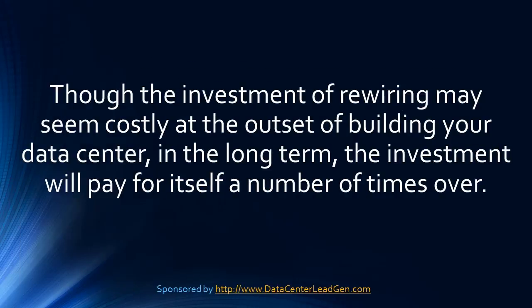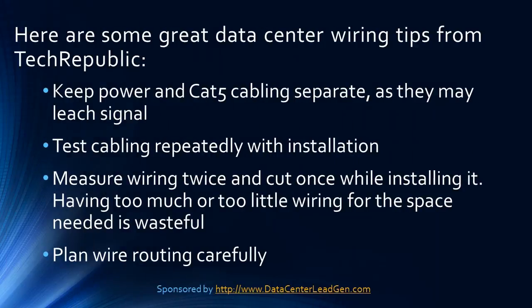Though the investment of rewiring may seem costly at the outset of building your data center, in the long term the investment will pay for itself a number of times over. Here are some great data center wiring tips from Tech Republic: keep power and CAT5 cabling separate as they may leach signal; test cabling repeatedly with installation; measure wiring twice and cut once; and having too much or too little wiring for the space needed is wasteful.